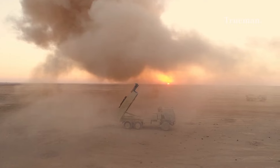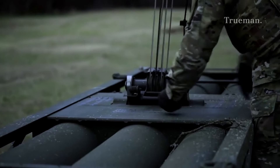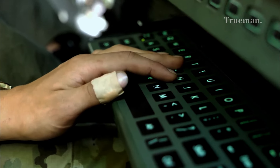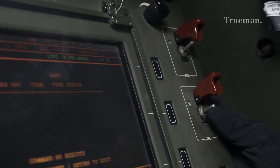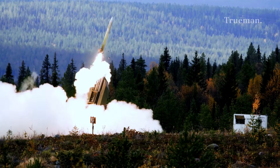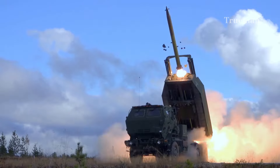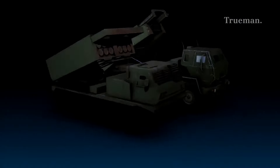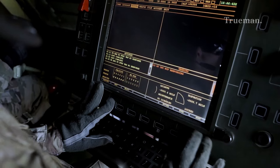The HIMARS carries one pod with several options. The Guided Multiple Launch Rocket System, GMLRS, provides precision strike capability for hitting targets at various ranges. The Army Tactical Missile System, ATACMS, is a longer-range missile designed for strategic strikes.